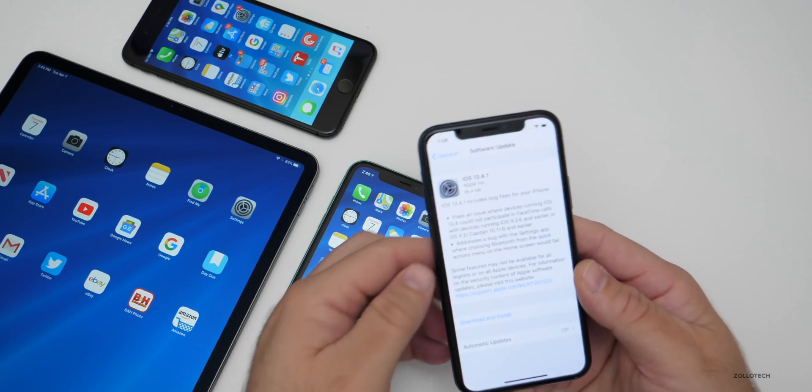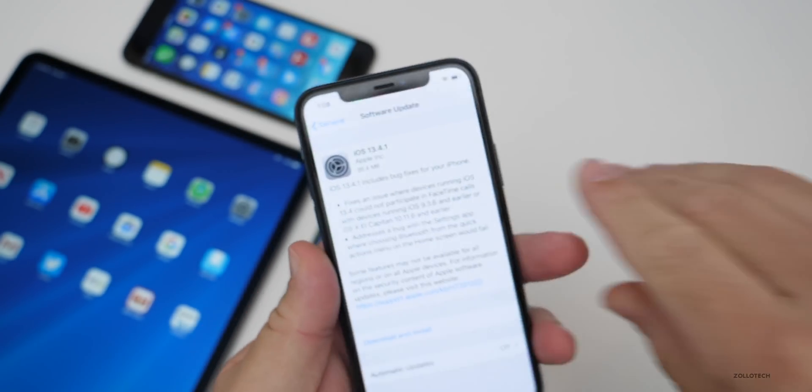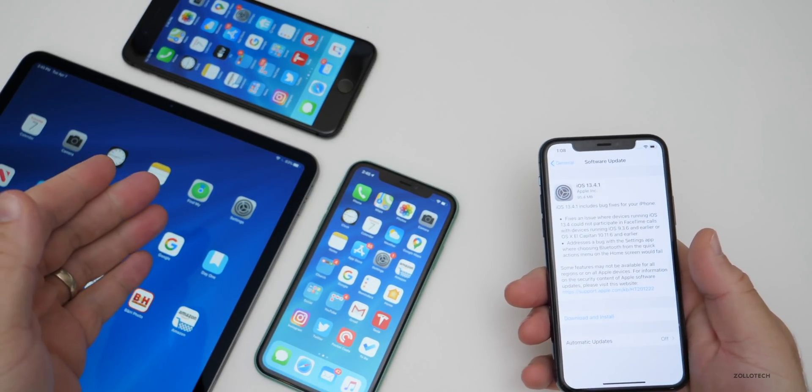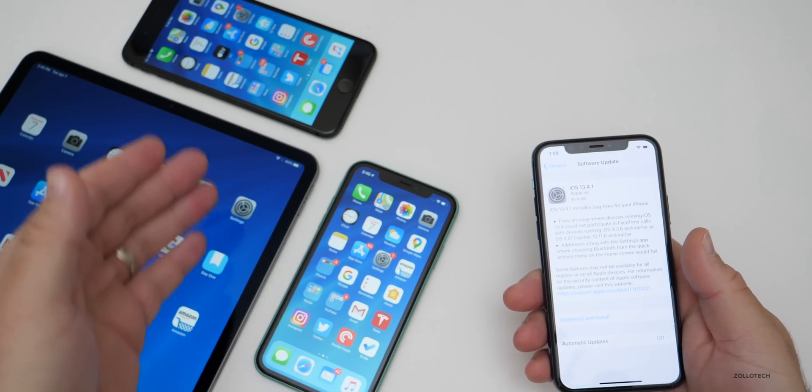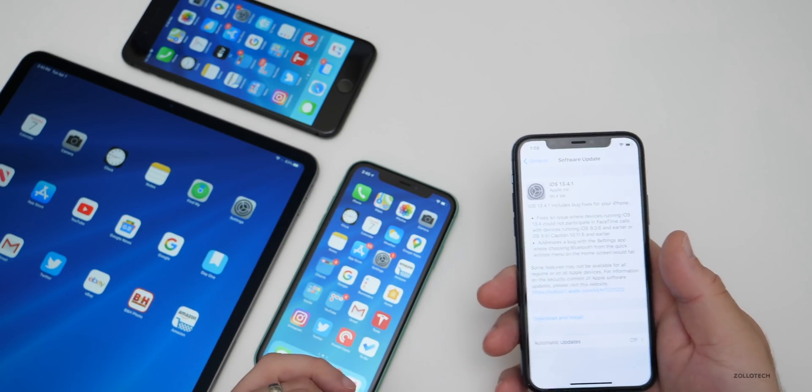The first thing to note is the size. This came in at 95.4 megabytes on my iPhone 11 Pro. I also installed it on my 12.9-inch 2020 iPad Pro, iPhone 8 Plus, and iPhone 11, and it was all about the same size.